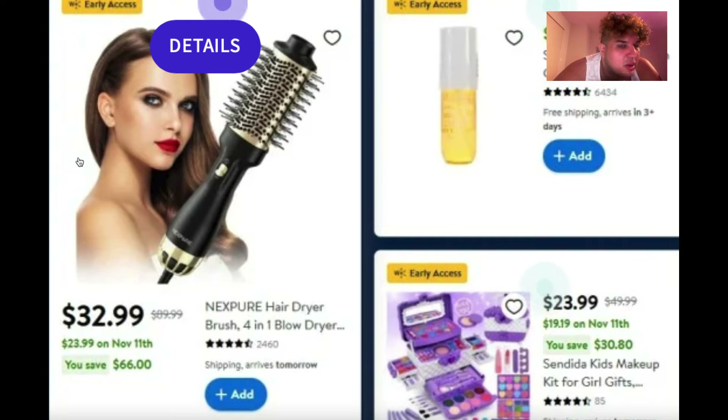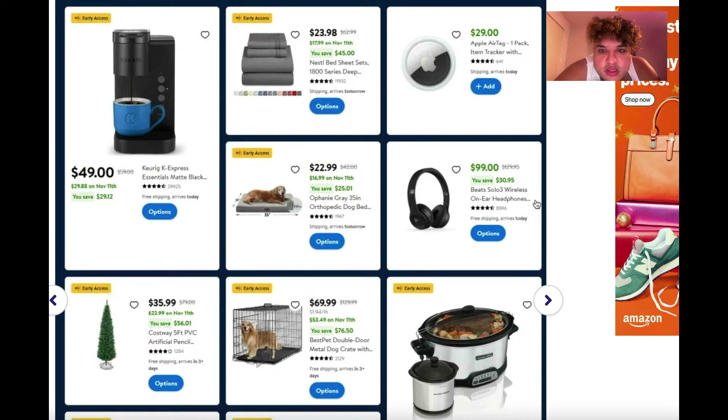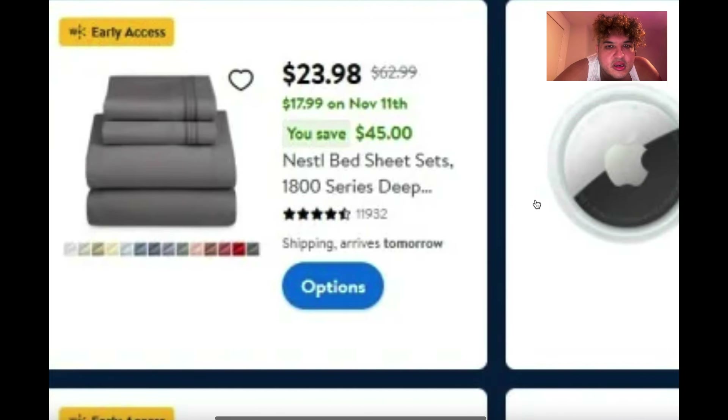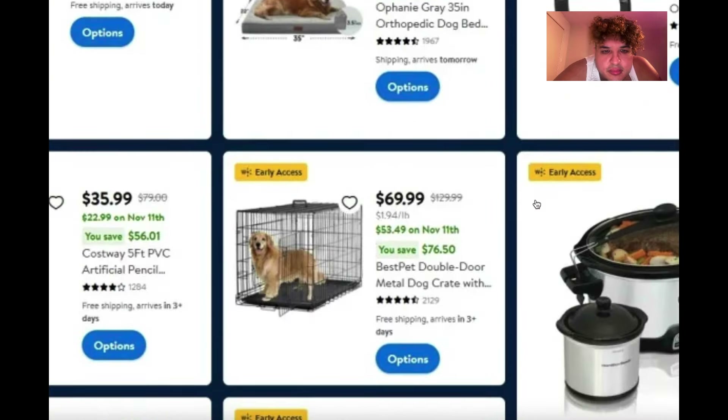Have you guys heard of a brand called Next Pure for hair dryers? There's also a Beats Solo wireless headset for $100 — I think that's pretty standard. They usually only have one or two of these in-store, so I'd just stay home and order it on Walmart.com — I don't need a car or gas, I don't gotta go anywhere.